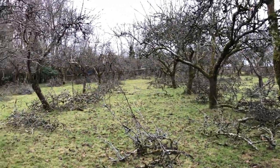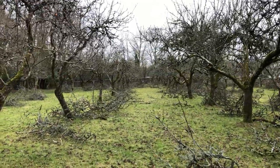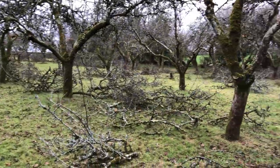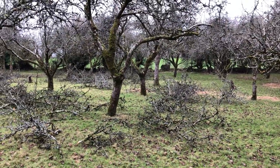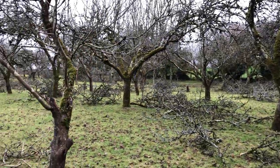And this is the results. You can see a lot more light is in them. It's a three-year program we're doing, so this is the first big pruning. These professionals did this for under three hours. So half our orchard is done.